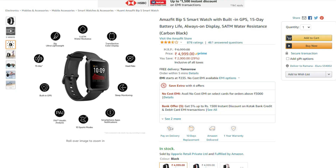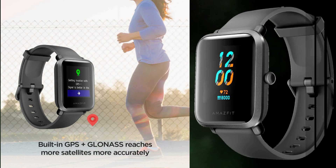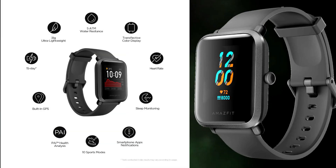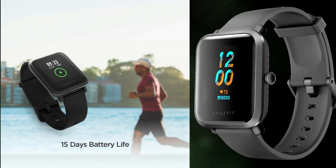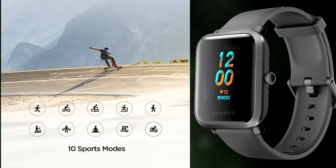The second smartwatch is the MH-PIT S smartwatch, available for 4,919 Rs. It features a transflective color display, heart rate sensor, sleep monitor, smartphone app notification, 10 sports modes, healthy analysis, built-in GPS, and a battery life of about 31 grams ultra-light weight.